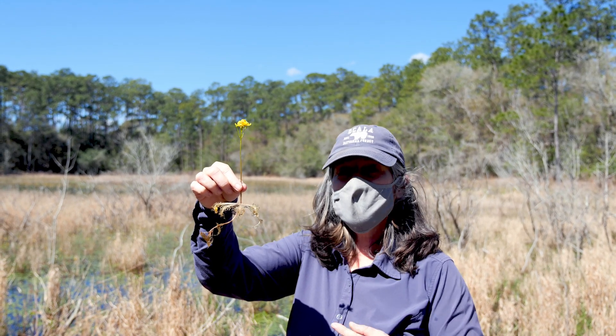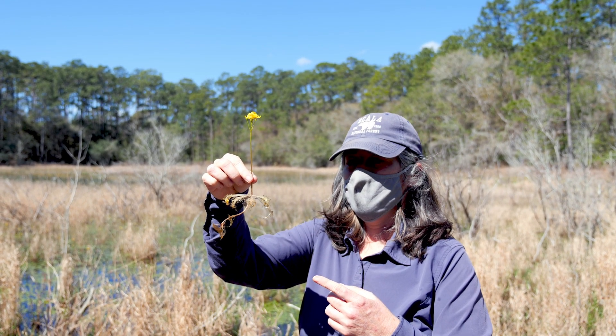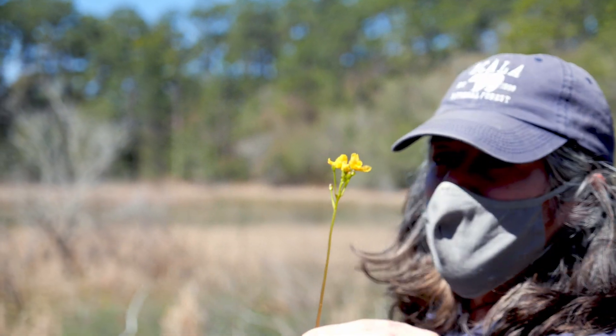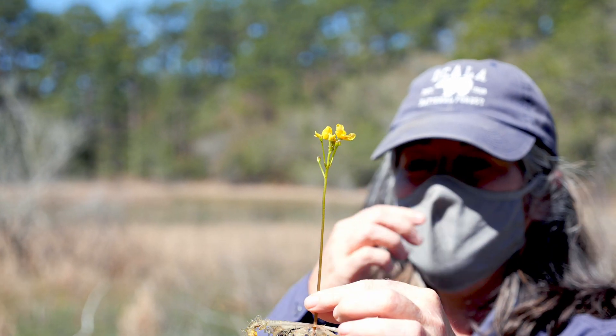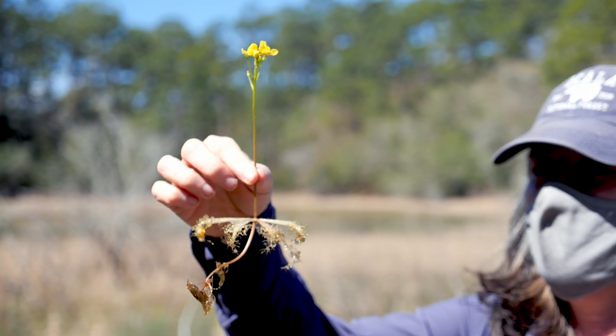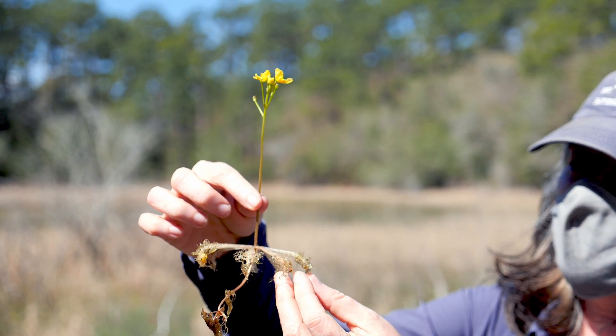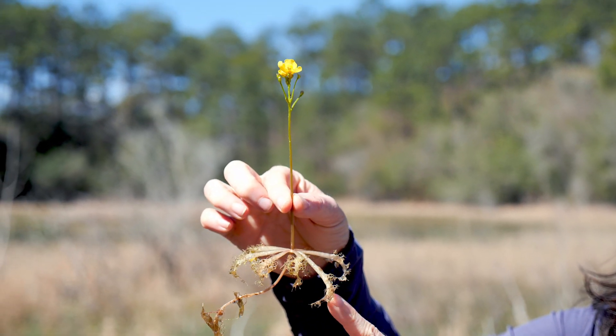This is a bladderwort. This is actually a carnivorous plant that floats in the water, and you can see there are a lot of them out there blooming right now. Valerie just went out and picked this one out of the water so that we can see the whole plant. These parts are submerged in the water and you can see these glistening bits.